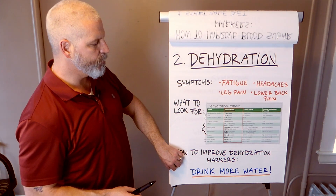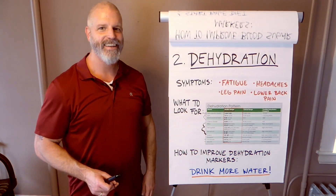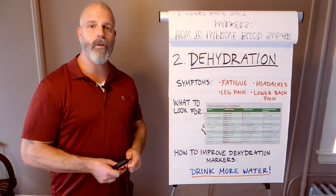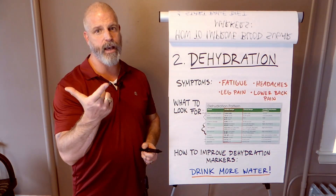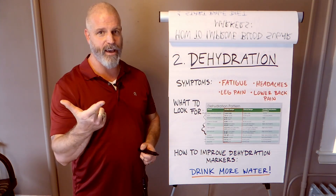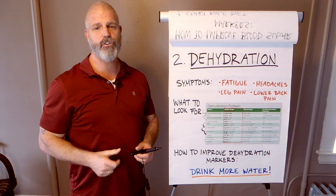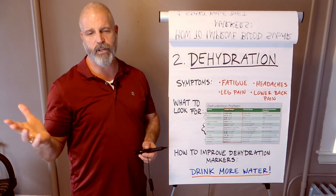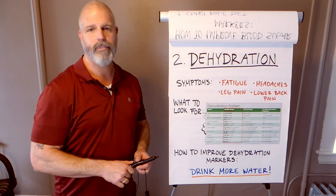So how do you improve dehydration? You just drink more water — that's it, that's all you have to do. Also look at the things that are going to dehydrate you. You might want to cut down your coffee, alcohol, and sugar. Sugar will also cause dehydration. Just cut down those three things while you drink more water.